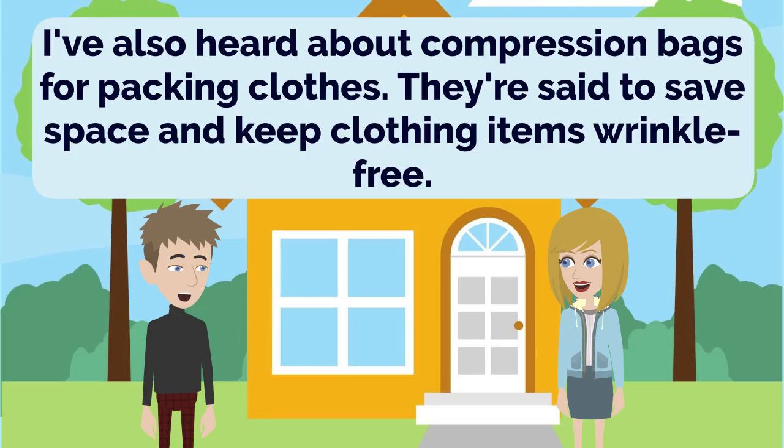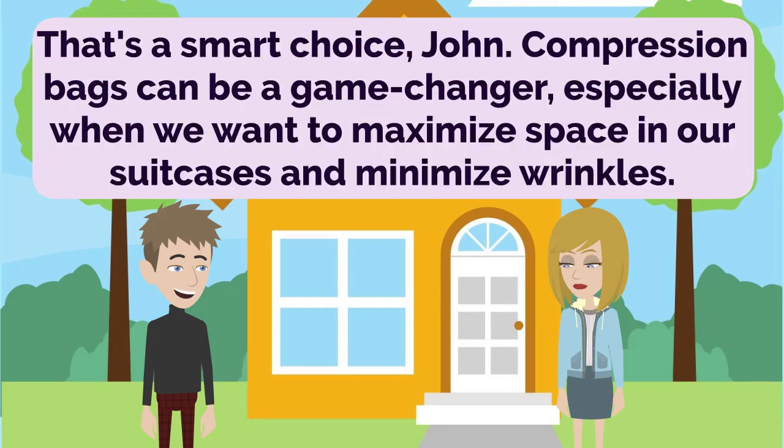I've also heard about compression bags for packing clothes. They're said to save space and keep clothing items wrinkle-free. That's a smart choice, John. Compression bags can be a game-changer, especially when we want to maximize space in our suitcases and minimize wrinkles.